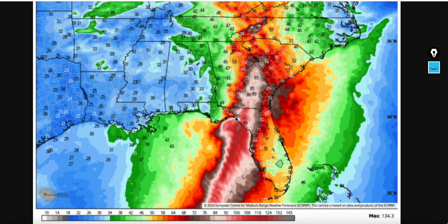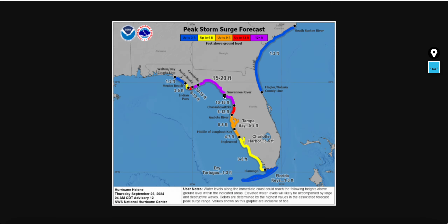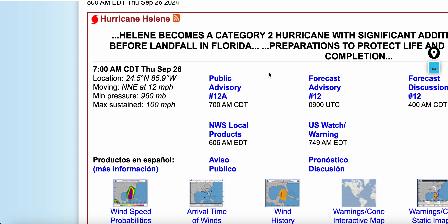50 or more tornadoes today into tomorrow, near and east of the path — that's on the table. I don't know why this is not a high risk by the SPC. Peak surge: 15 to 20 feet — can't argue with that. That's pretty much what I wanted to cover in this morning update. I'll have a much more thorough update later this afternoon. Until then, peace.